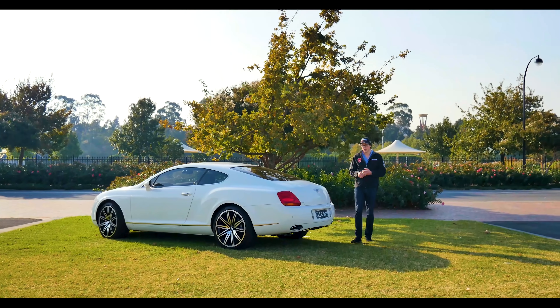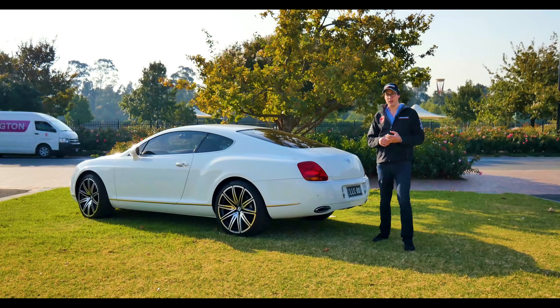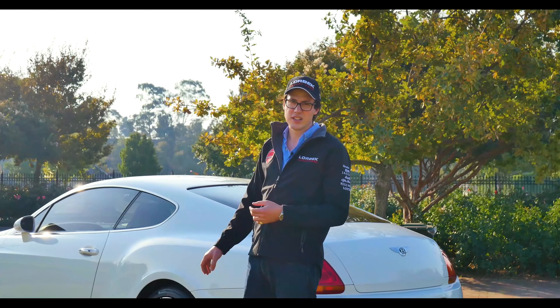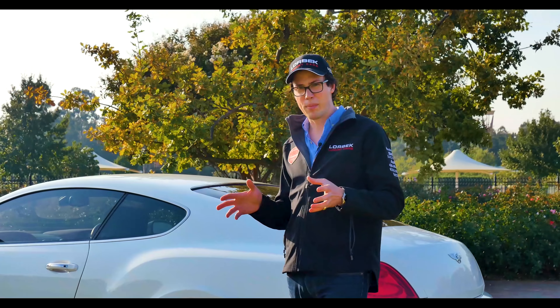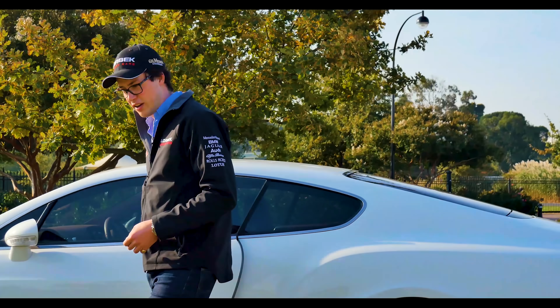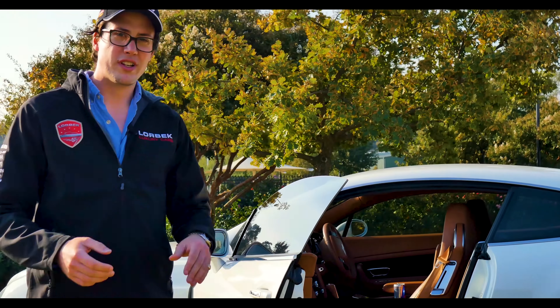Released in 2004 to the Australian market, the Continental GT is by far the most popular and well-known example in the Bentley range. Taking inspiration from the Bentley boys of the 1920s and 30s, the Bentley Continental GT features a compact design, a big-capacity twin-turbo V12 engine, and an interior absolutely fit for a king. It's small wonder why it's their most popular model to date.